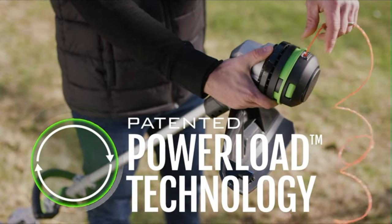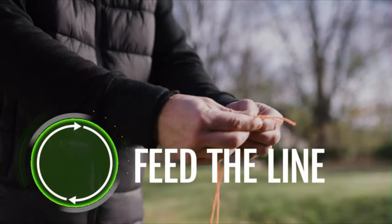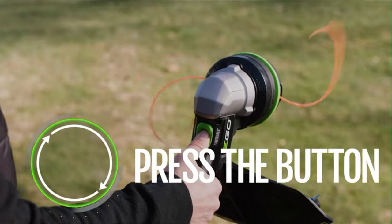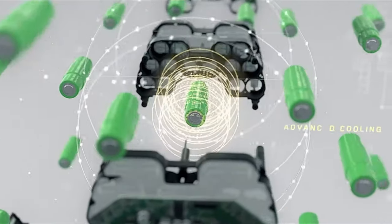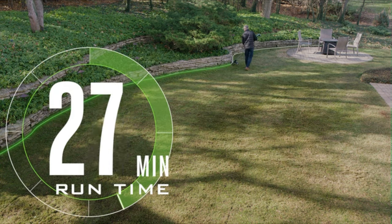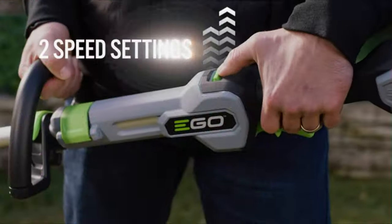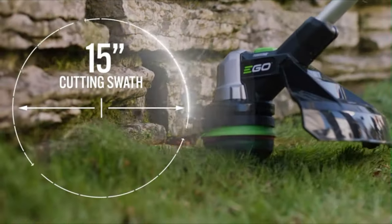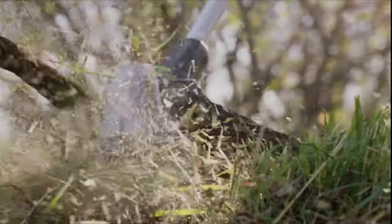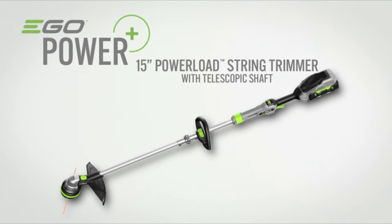Featuring Power Load technology, loading the line has never been easier. Simply feed the line, press the button, and get back to work in seconds. Powered by Ego's industry-leading 56-volt arc lithium battery technology, a single charge gives you 45 minutes of cut time, delivering the power and performance of gas. Its variable speed control and 15-inch cutting swath give you total control for precise trimming. Experience power beyond belief with the Ego 15-inch Power Load String Trimmer with aluminum telescopic shaft.